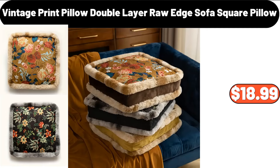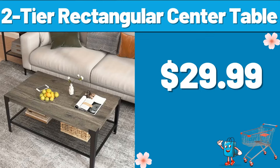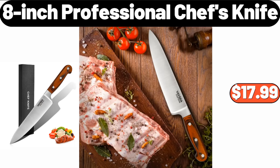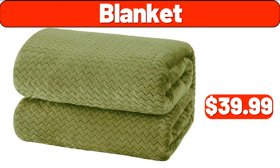Plush Throw, $7.99. Two-Tier Rectangular Center Table, $29.99. 8-Inch Professional Chef's Knife, $17.99. Ocean Spray Jellied Cranberry Sauce, 14 oz, $1.98. Blanket, $39.99.